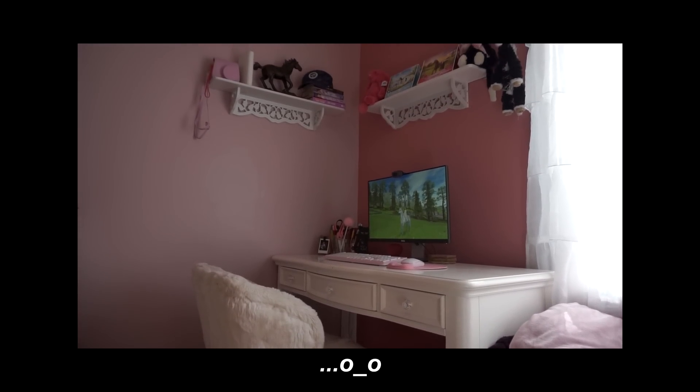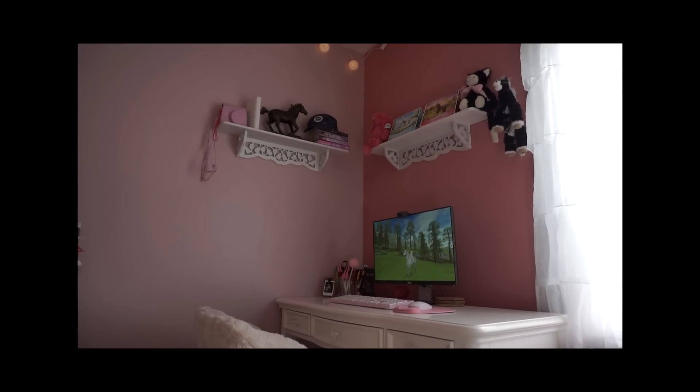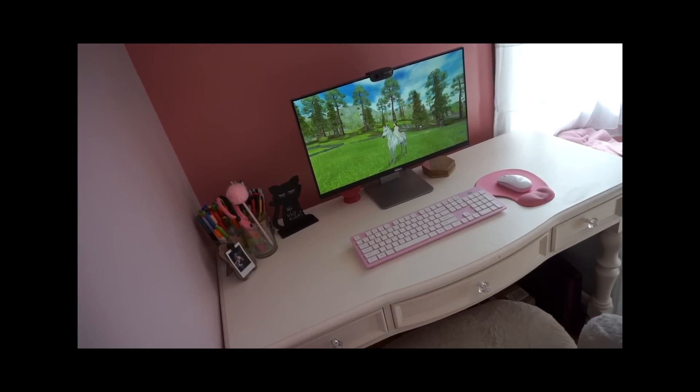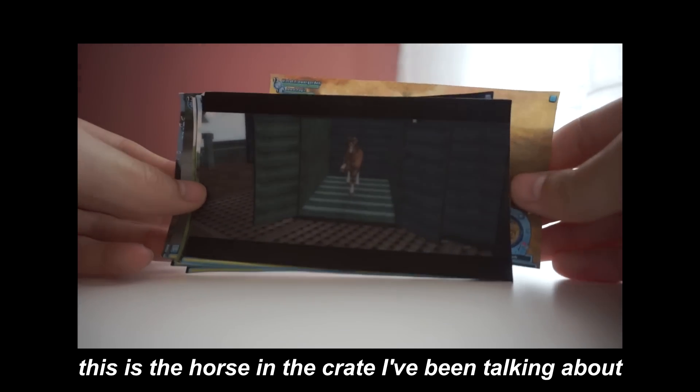Hi everyone, it's Violet, and I'm going to be showing you where I placed our stable and some information about the computer I use. Level 13, actually — that's just really funny.